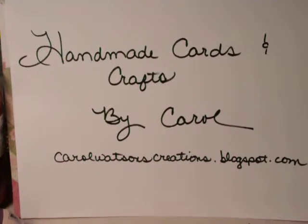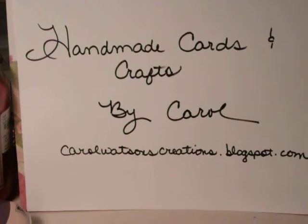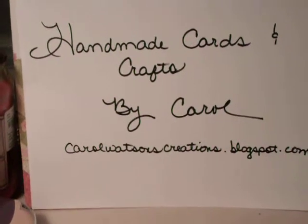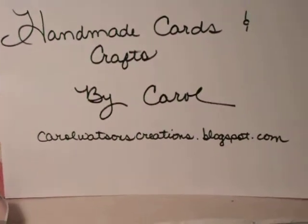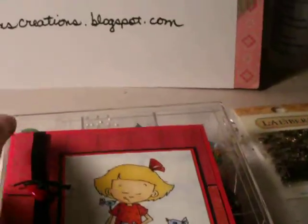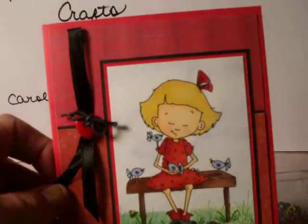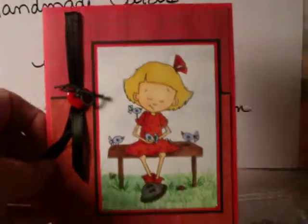I appreciate everything you sent and it was just wonderful to win because I hardly ever win anything. So thank you so much, and I want to show you the card that Holly made and sent me. It's so cute and she is very talented. You can tell from her card.